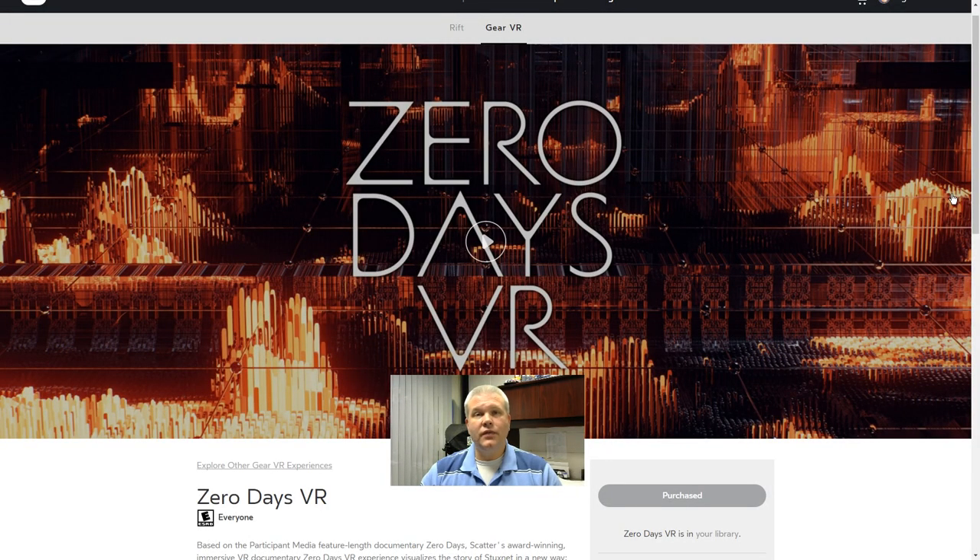Hey, what's up everybody? It's VR Gamer Dude here, and today on Lunchtime with My Gear VR, we are going to take a look at one of the coolest VR documentaries I have seen yet. So today, we're going to watch Zero Days VR. It's a really cool virtual reality adaption of the full-length documentary, Zero Days.